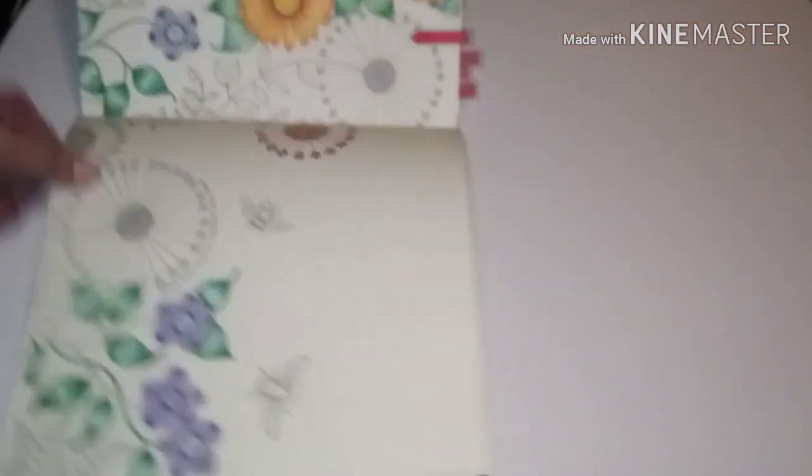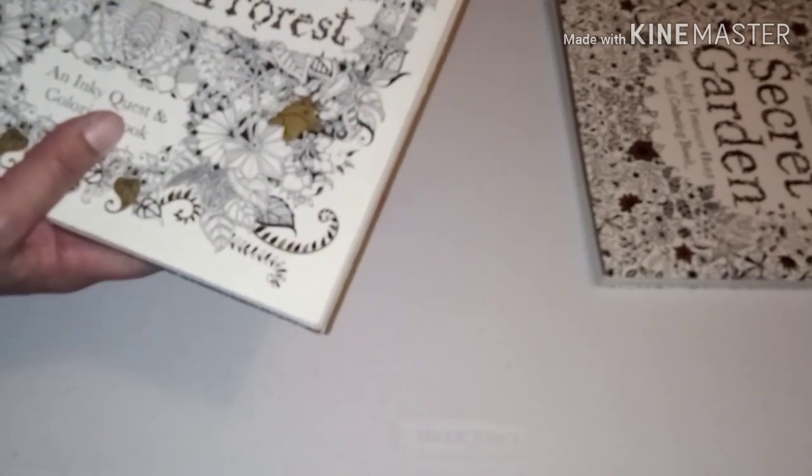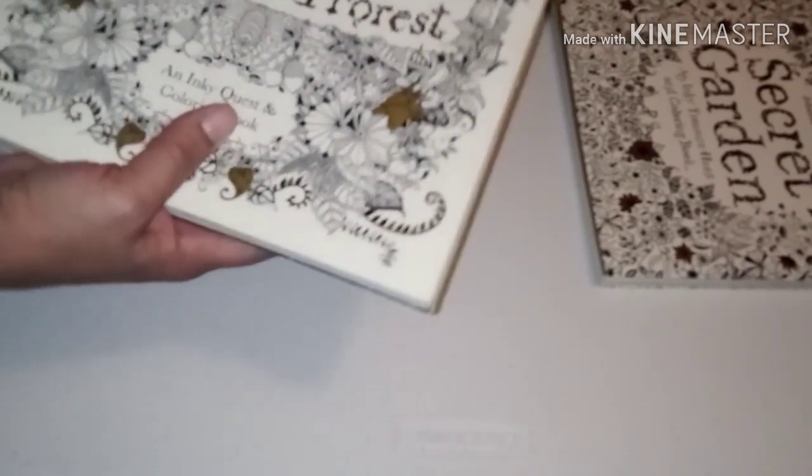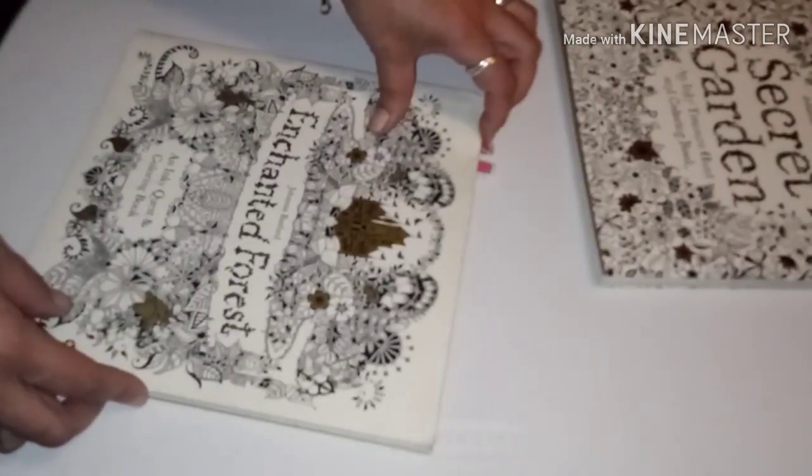This is another one I started and hated, so I stopped doing it — I was very new and still learning. That's it for this book. The next Joanna I have — I have the first four that came out. This is the Enchanted Forest and I did a few in here too.